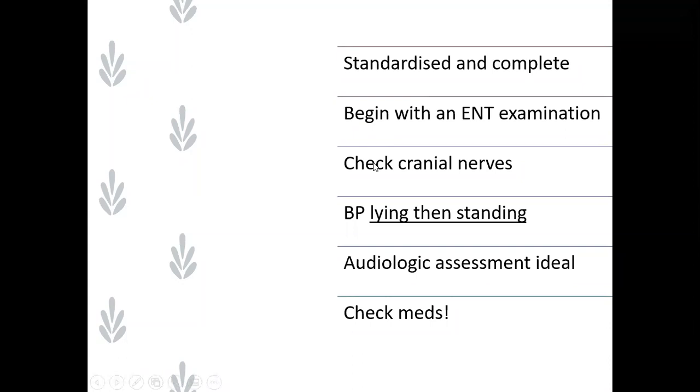We always check the cranial nerves. One of the key things, particularly if you have older adults, is to do blood pressure in supine and then standing. I can't tell you how common postural hypertension is, and it's one of the things that's so easy and quick to identify and rule out that might be adding to causes of dizziness. So we do that in everybody - really important.